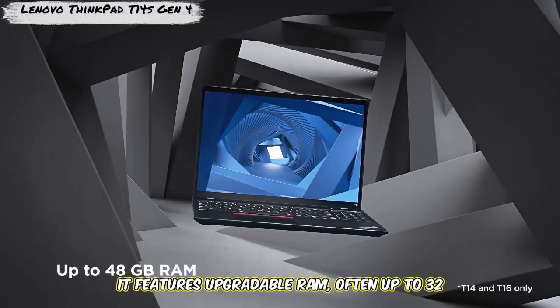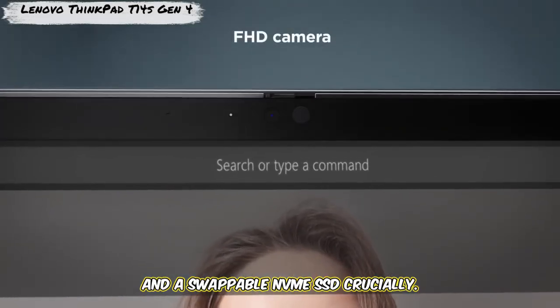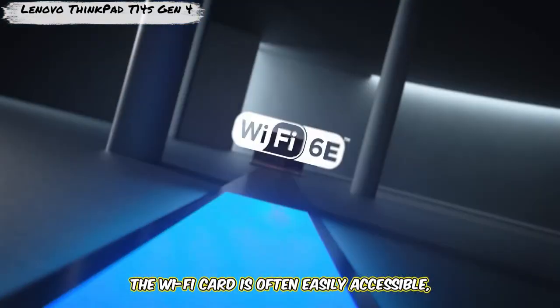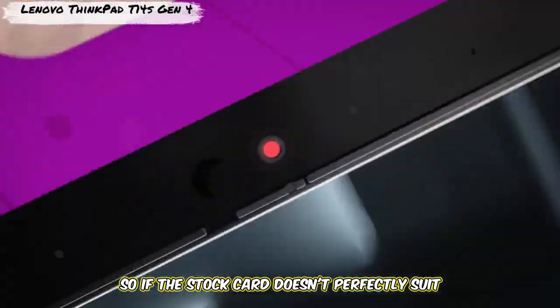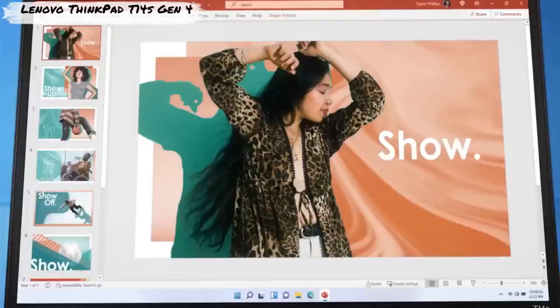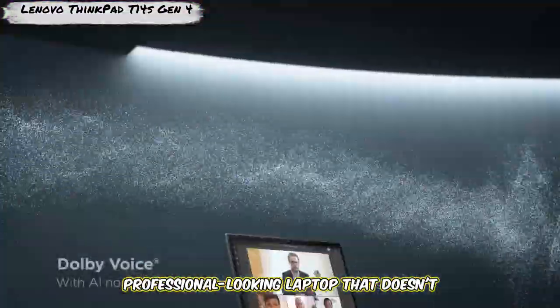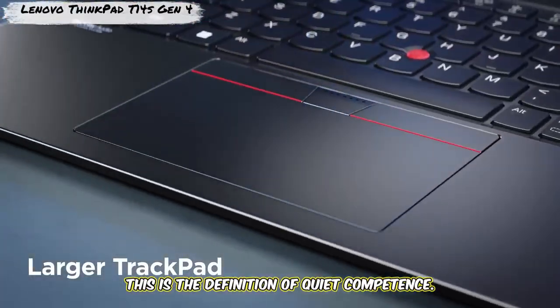It features upgradable RAM — often up to 48GB — and a swappable NVMe SSD. Crucially, the Wi-Fi card is off-board and easily accessible, so if the stock card doesn't perfectly suit your needs for packet injection, swapping it is an option. How valuable is having a discreet, professional-looking laptop that doesn't scream 'hacker' on a physical engagement? This is the definition of quiet competence.